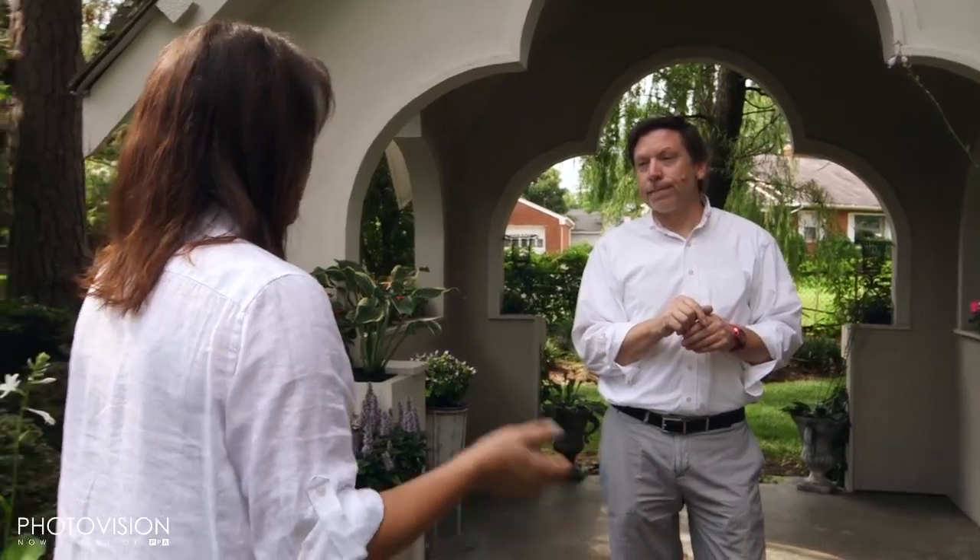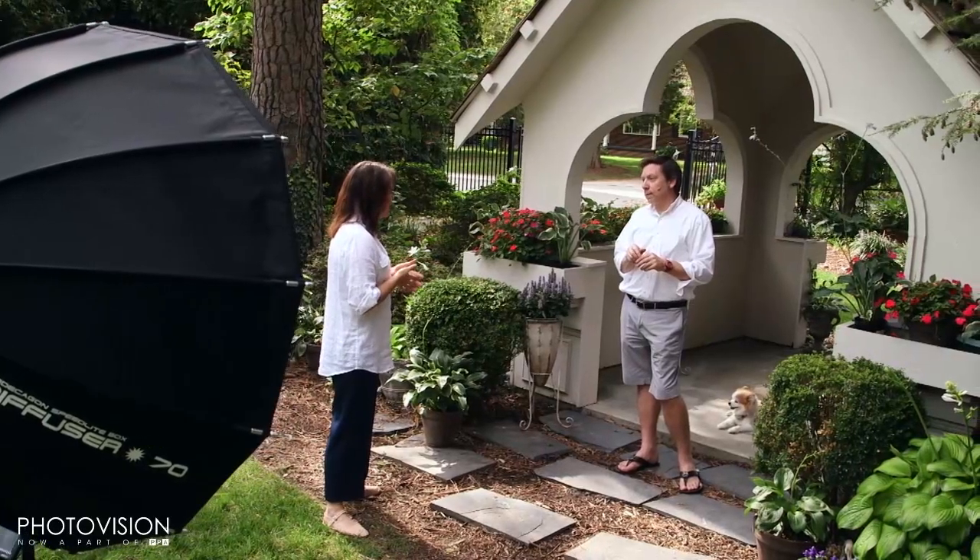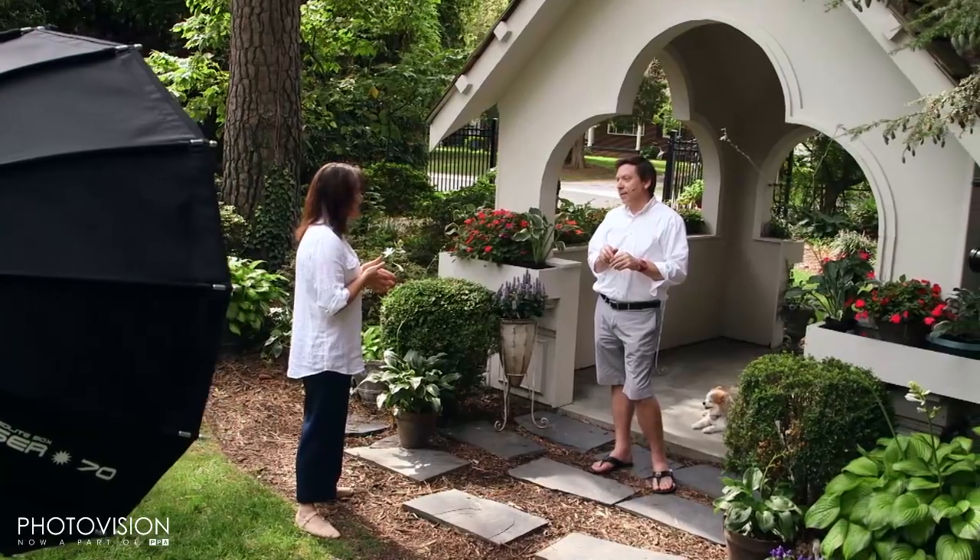We're going to talk to Mary about that because we're going to talk a lot about setting your goals and knowing what your average sales are. We'll have some great conversation with Mary a little later to talk more about that too.